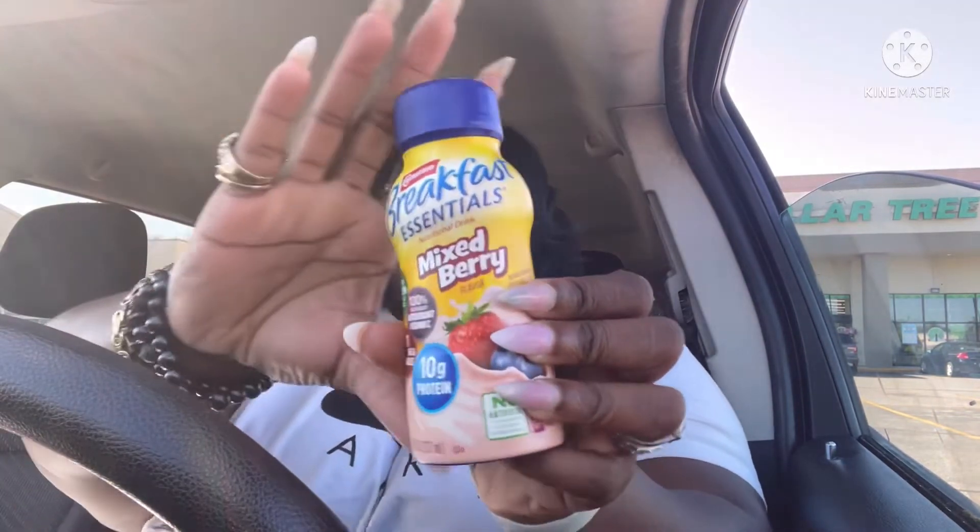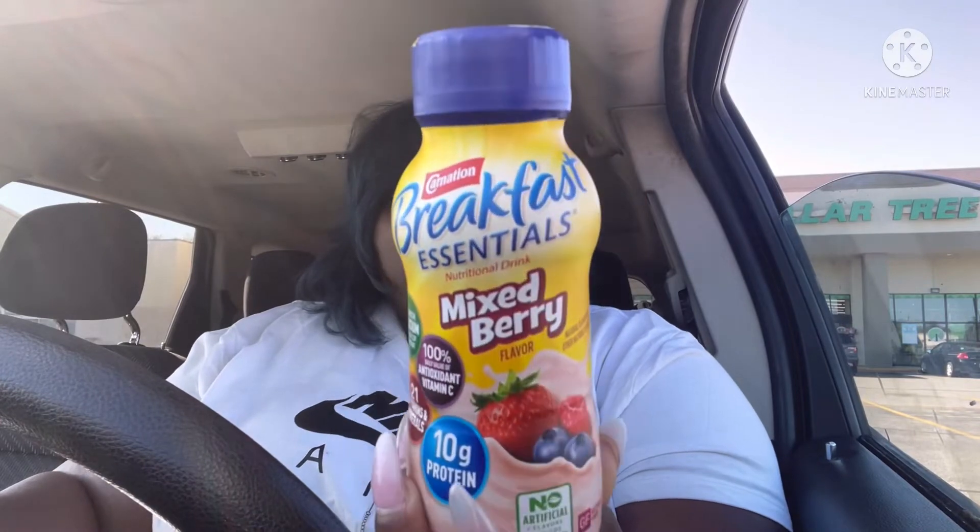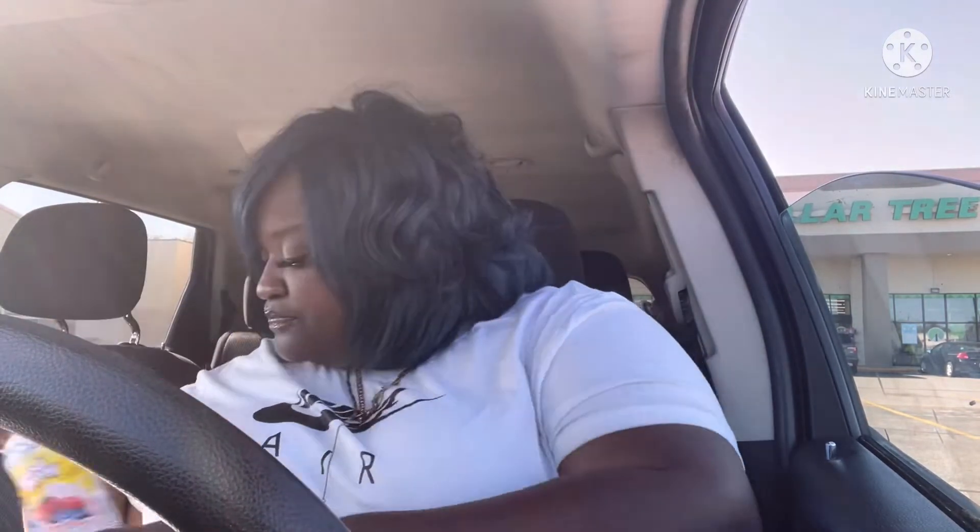I picked up this Carnation Breakfast Essential nutritional drink — this is the mixed berry. I've never had this before, I just picked it up to give it a try.